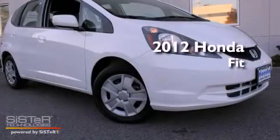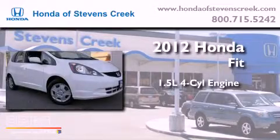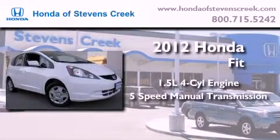This is a brand new 2012 Honda Fit. It features a 1.5 liter 4-cylinder engine and a 5-speed manual transmission.